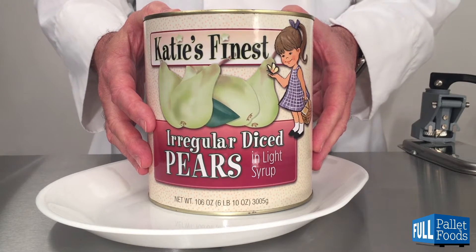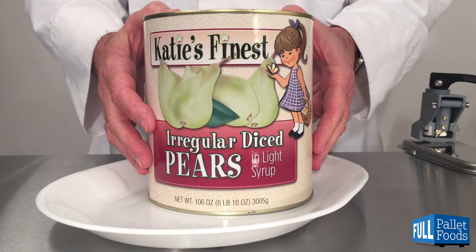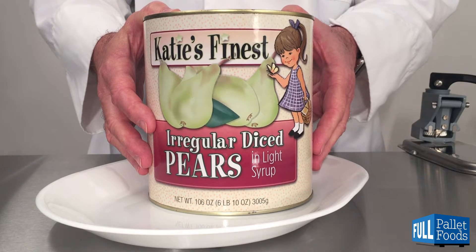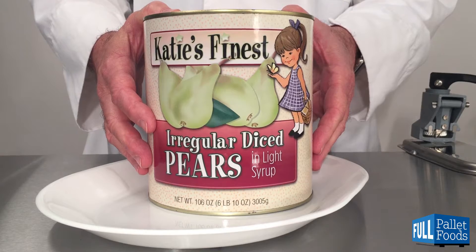Here we have Katie's Finest Irregular Diced Pears in Light Syrup. This is a 106 ounce, or 6 pound 10 ounce, or 3,005 gram can.